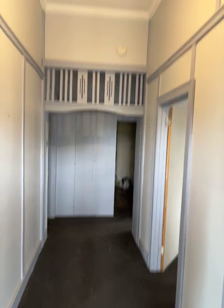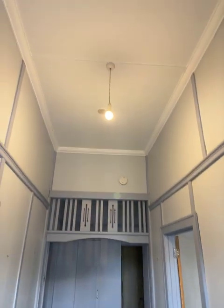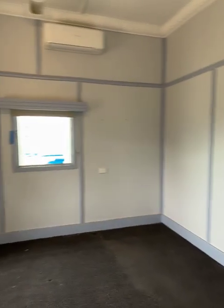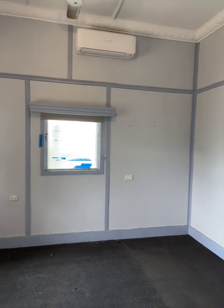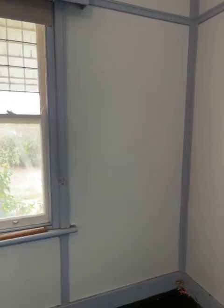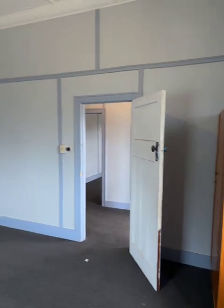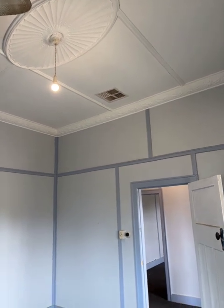I've just come in the front door and there's some nice fretwork there in front of us. Turn to the left and we've got a bedroom with a split system in it, so I'll call this bedroom one. Ceiling fan, a broken window there. Nice ceiling rose. There is evaporative cooling on the roof as well.